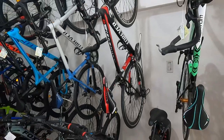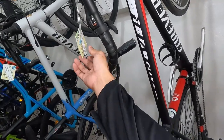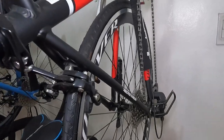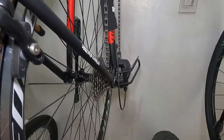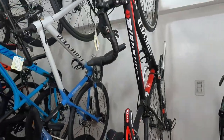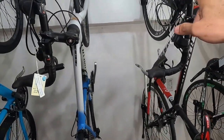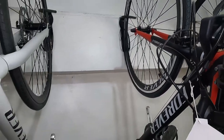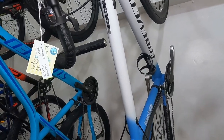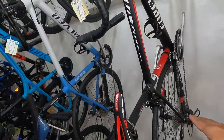Meron tayo ditong Forever. Baka dito mo na hinahanap ang iyong forever — nandito lang pala siya! Nagkakalaga to ng 15,990 pesos. Naka 9 speed siya, 3x9. Naka rim brake yan guys, alloy ang seed pulse, alloy din yung kanyang lever dito sa rim brake. Tapos meron din ito na Forever — Primera disc — ibang version nga lang. Ito naka disc brake, ito yung nasa 3,700. Ito naka rim brake — yun ang pinagkaiba ng dalawa. Ito nagkakalaga siya ng 19,490 pesos.